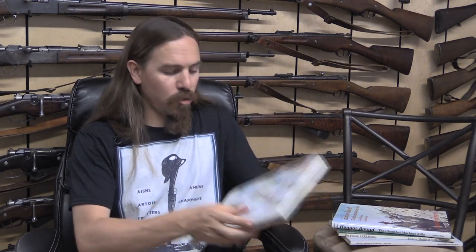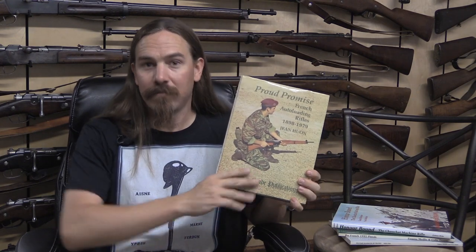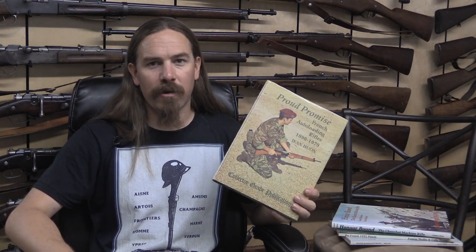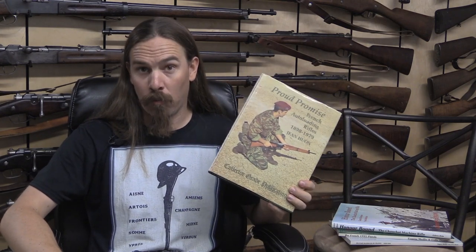It is relatively short for a Collector Grade book — just under 200 pages. However, it is easily recommendable and totally worth getting. It is now out of print, and it looks like you can get it for a little bit under $100 on Amazon right now. Being out of print it has limited availability, so if you can find a copy, get one — it is well worth it.